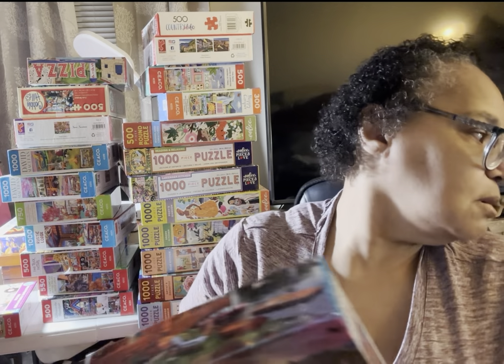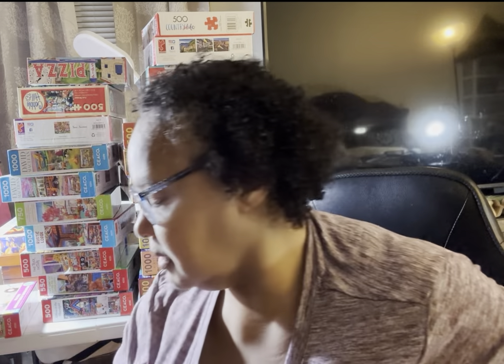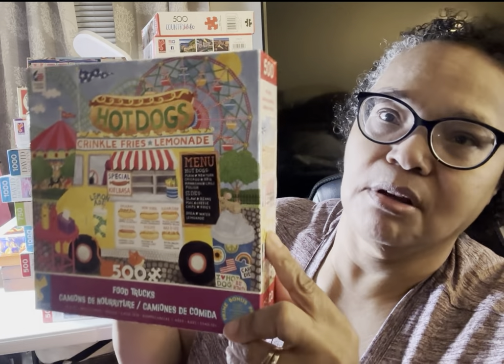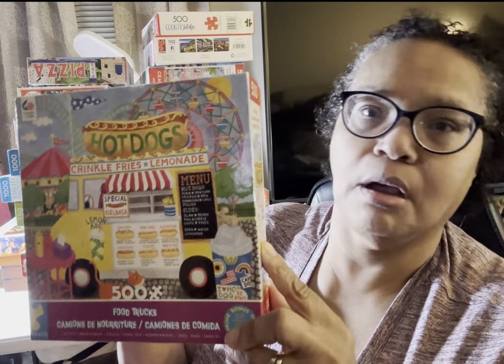This one I think is Rustic Lodge of Autumn. Two of the David McLean puzzles I may not be able to tell you the names of, but you'll see them in the description box below. This is one of the David McLean 1,000-piece puzzles — I believe I bought two or three of his in the 1,000-piece size and then some in the smaller size. This is another Food Truck puzzle — Hot Dogs 2. There was a Hot Dog Truck 1 at some point, but this is Hot Dog Truck 2. I completed this one.